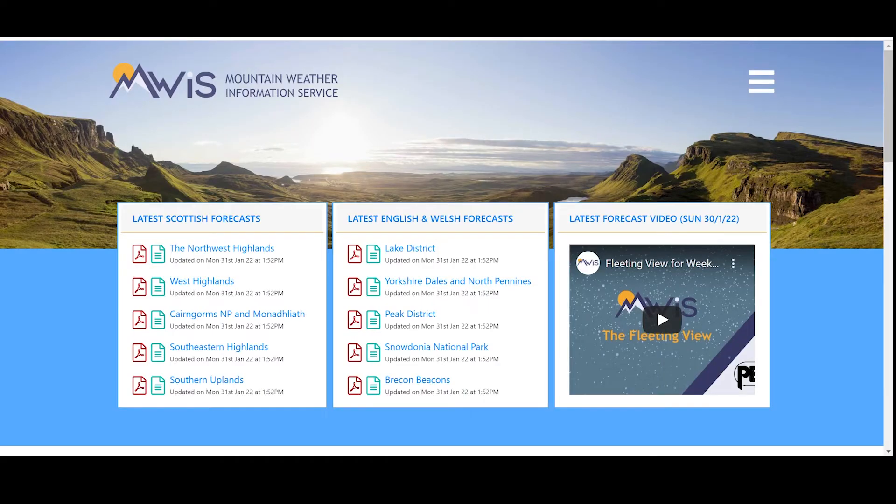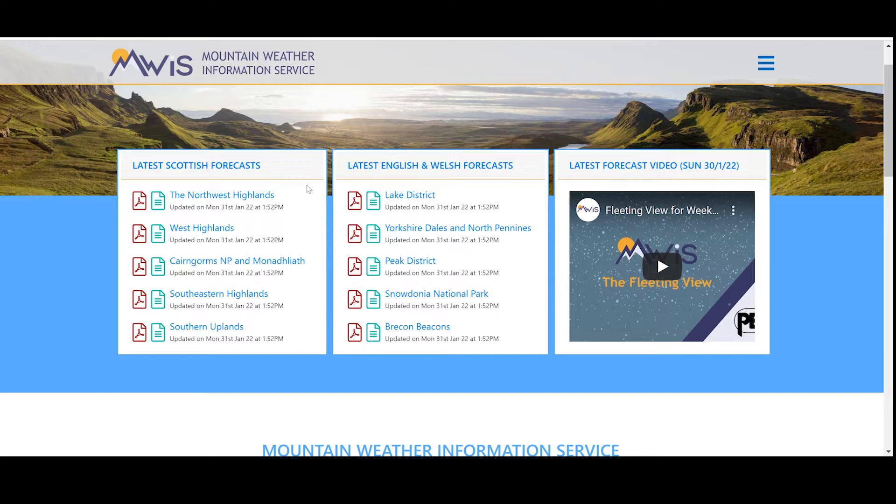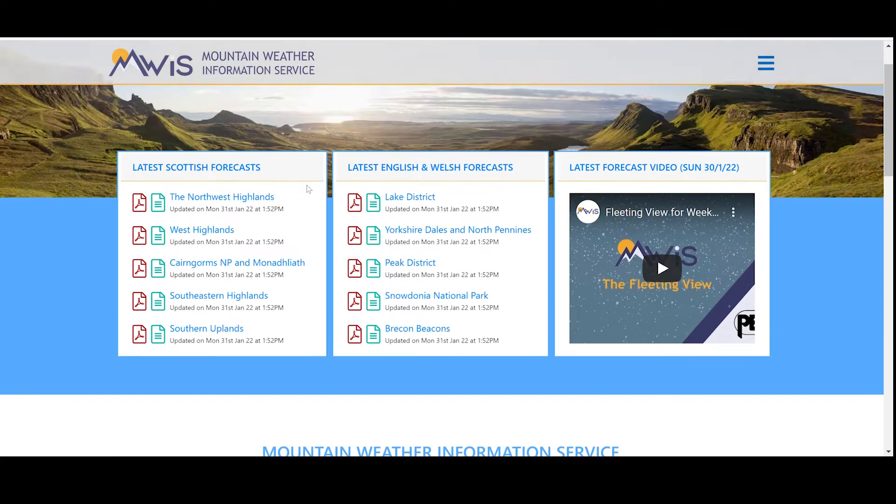The next one I'll check, if Windguru is looking good and it looks like I'm going to be heading out in the hills the next few days, will be the Mountain Weather Information Service. These guys do a bit more of a specific mountain forecast - anyone that's spent any time in the hills may well know of them already.